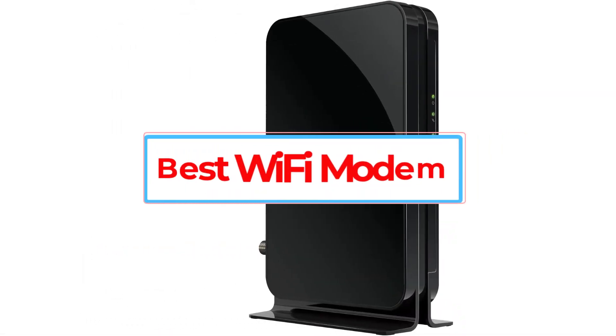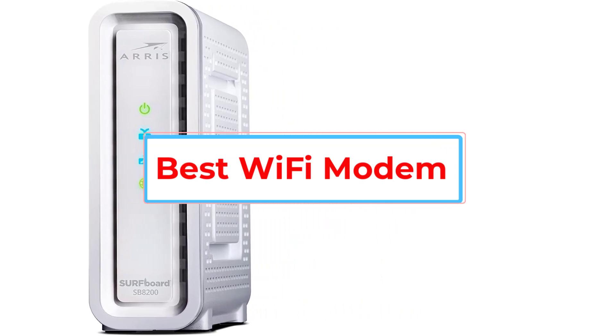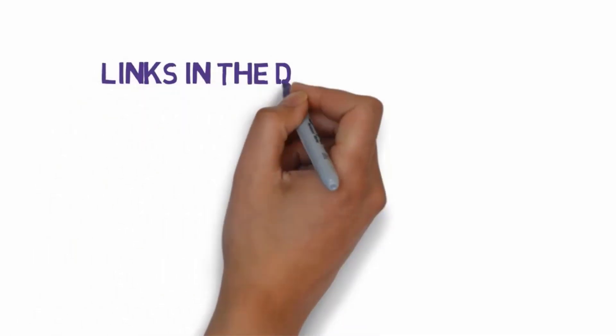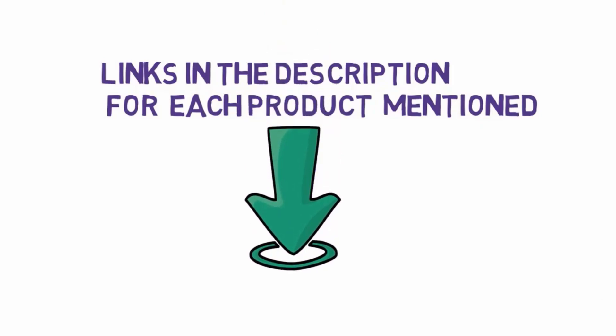Are you looking for the best Wi-Fi modem? In this video, we will look at some of the 5 best Wi-Fi modems on the market. Before we get started, we have included links in the description, so make sure you check those out to see which one is in your budget range.